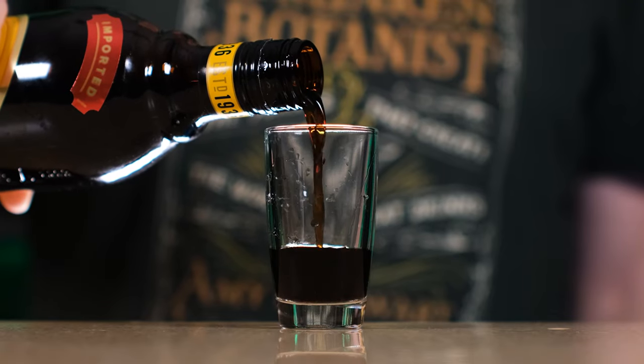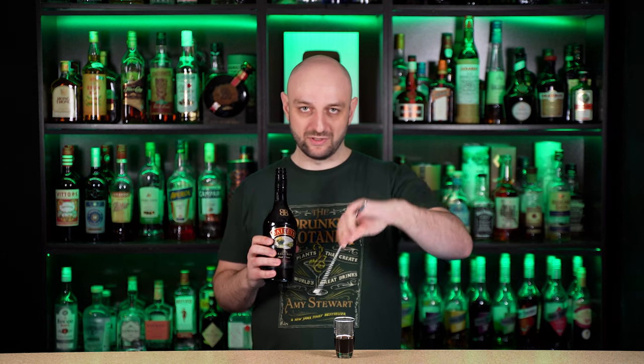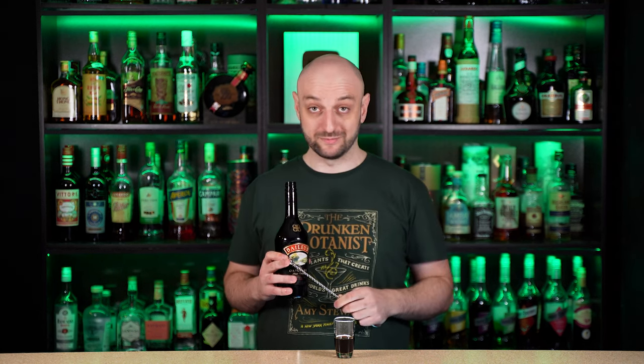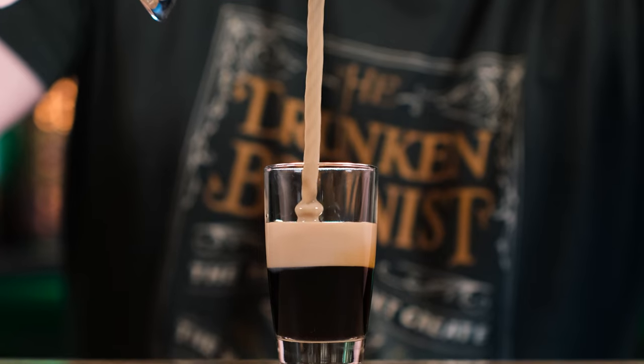The first layer is Kahlua, the coffee liqueur. It is the most dense of the three, so it sinks to the bottom. The second layer is Irish cream, in my case Baileys. I'm going to use the butt of the bar spoon to layer it on top of the Kahlua. I don't want to use a geyser on my bottle, so I'm using a jigger, and then layering it slowly using a spoon.